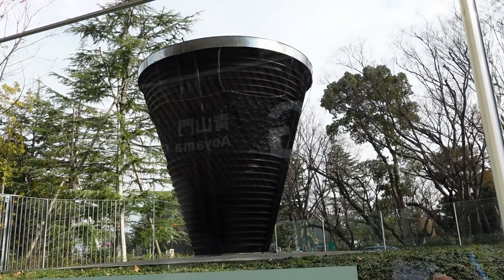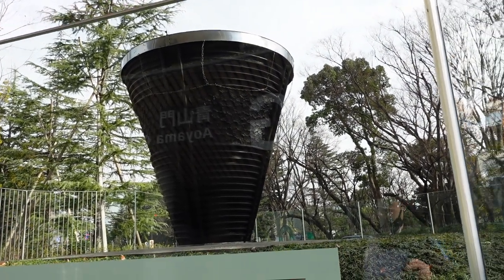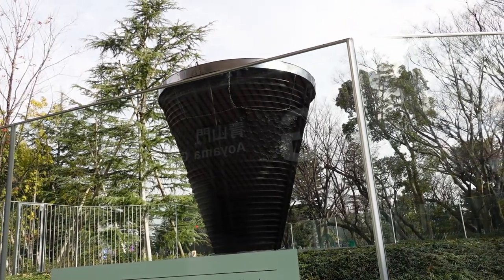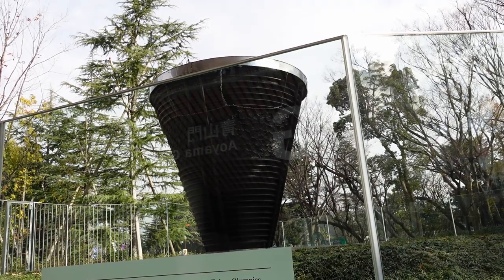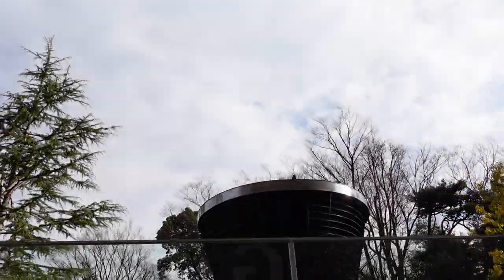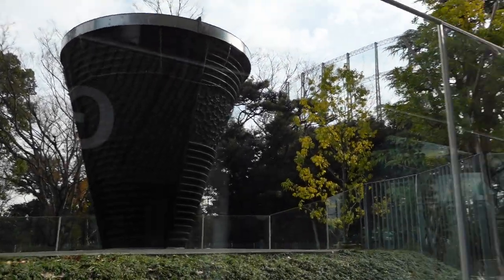This is the cauldron that was originally made for the 1958 Asian Games, designed by Tsunoda Shigeru and his team. They also designed the former Japan National Stadium. This is the first time I've ever seen an Olympic cauldron, so it's quite interesting.